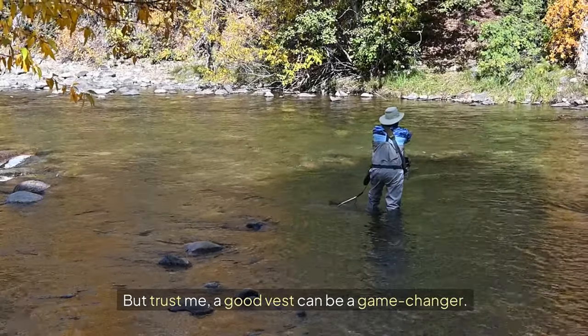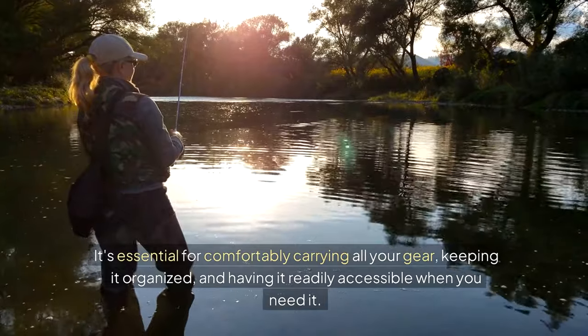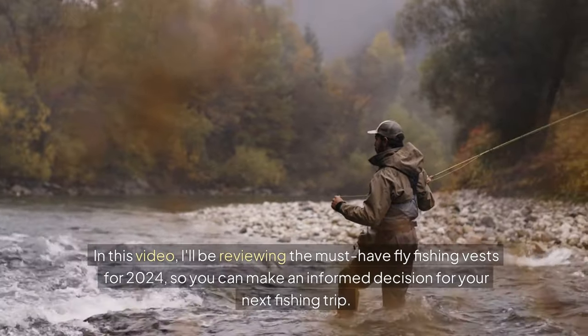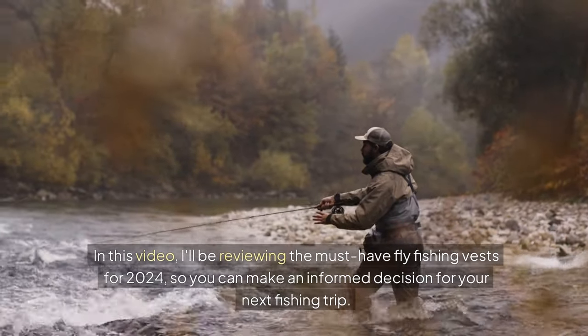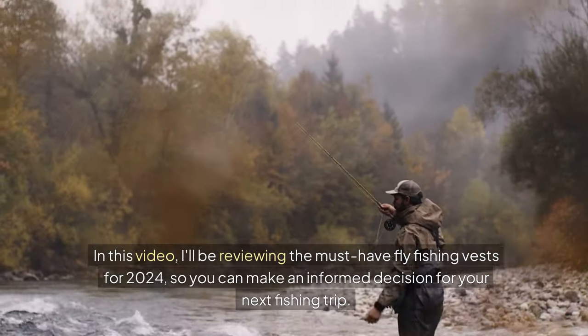A good vest can be a game changer. It's essential for comfortably carrying all your gear, keeping it organized and having it readily accessible when you need it. In this video, I'll be reviewing the must-have fly fishing vests for 2024 so you can make an informed decision for your next fishing trip.